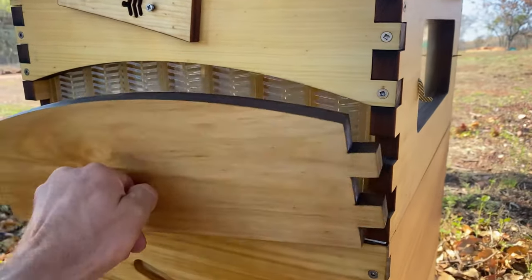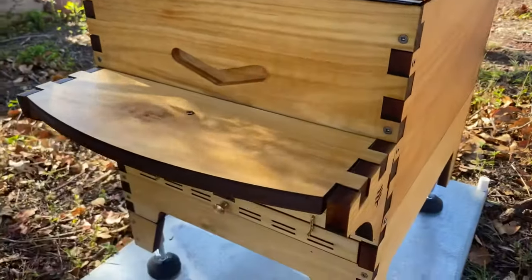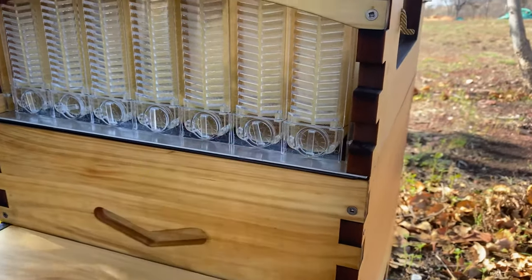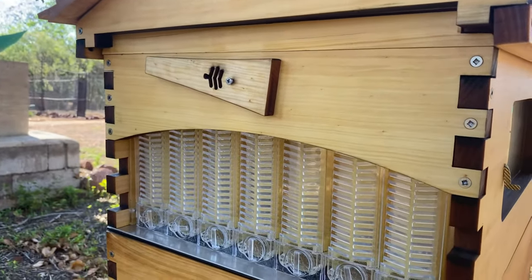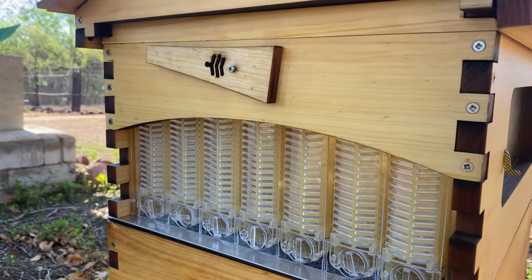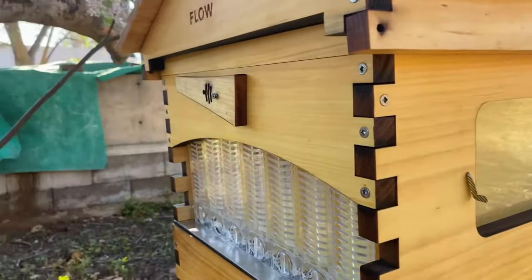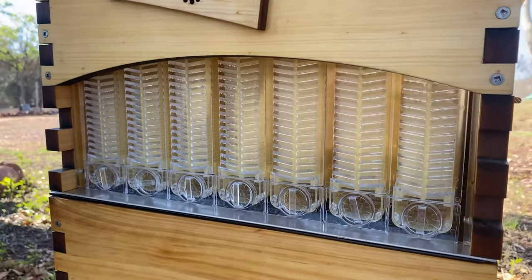After filling up this brood box, this is called the super. As you can see, it's a classic removable piece — you can take it off and that's where you put your little down pipe, and that's where the nectar comes and falls into your jar. This is the additional honey for the bees for the season — anything excess they produce that they don't require for survival.